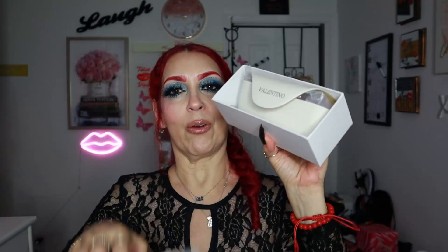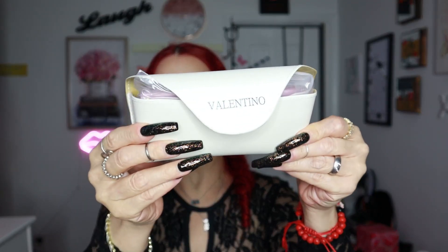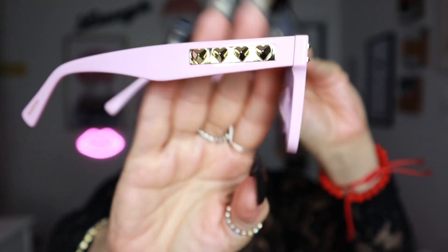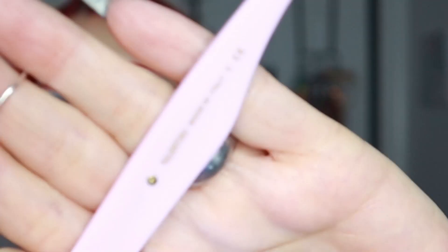First thing is these sunglasses — they are Valentinos. This is how they come; they come in this beautiful case. And these are the Valentino sunglasses. Obviously, you already know I picked pink. Look how beautiful!